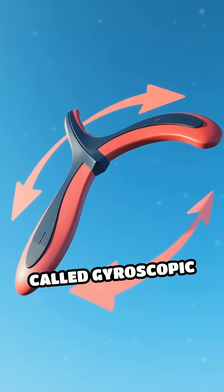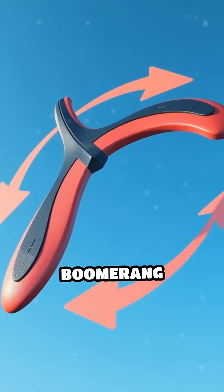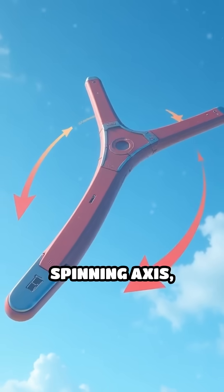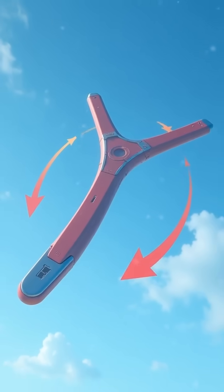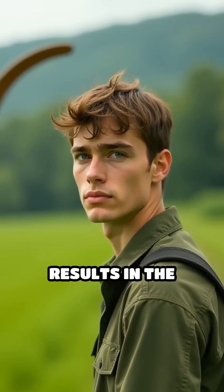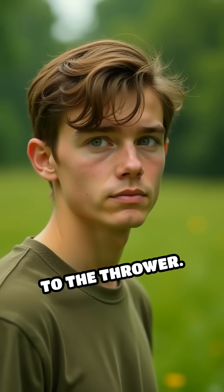Due to a phenomenon called gyroscopic precession, the lift generated on the spinning boomerang doesn't push it straight up. Instead, it tilts the spinning axis, causing the boomerang to turn in a circular path. This turning motion combined with the forward velocity results in the boomerang following a curved flight path that brings it back to the thrower.